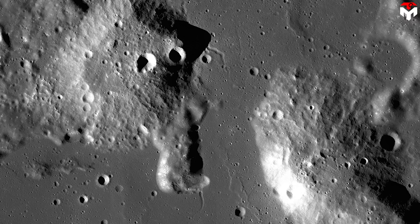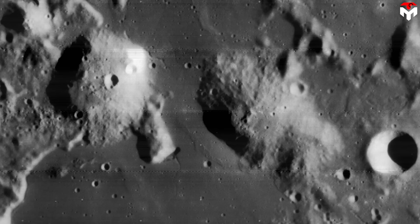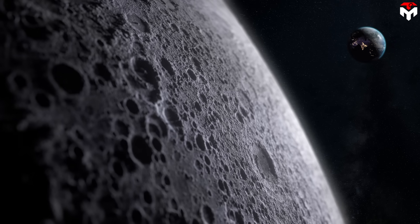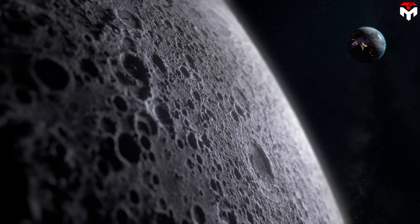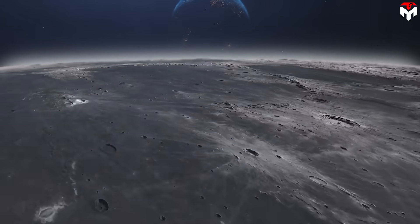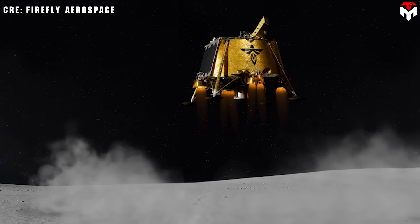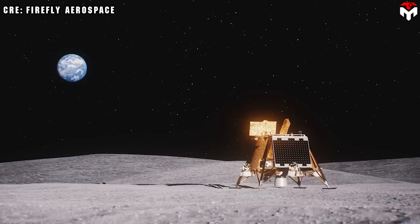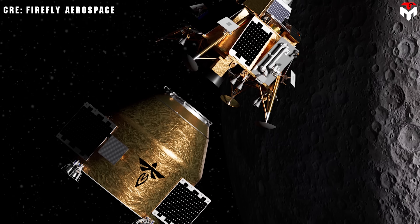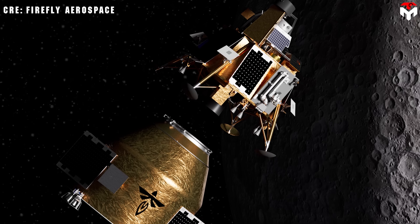The Moon's far side is an ideal destination due to its exceptional quiet environment, free from Earth's radio frequency interference. During the lunar night, the Moon effectively shields against solar noise, creating perfect conditions to collect critical data on the cosmic dark ages. Then, in 2028, Blue Ghost will return for Mission 3, along with the Elytra Dark orbital vehicle and a rover. The landing site is the Gruithuisen Domes — an intriguing region of ancient lava flows believed to consist of silica-rich volcanic minerals that may point to the presence of lunar water and hydrogen.